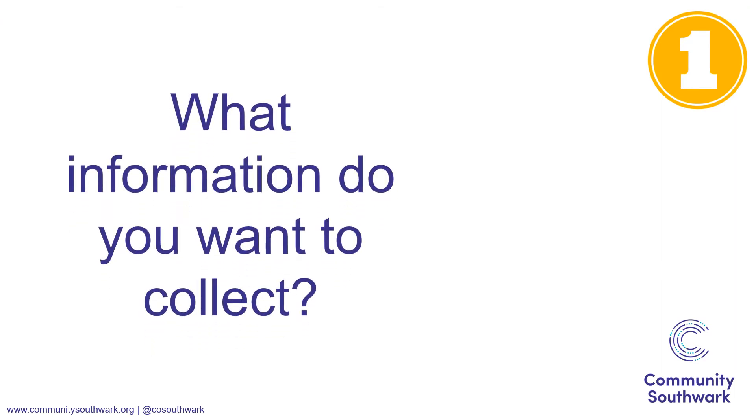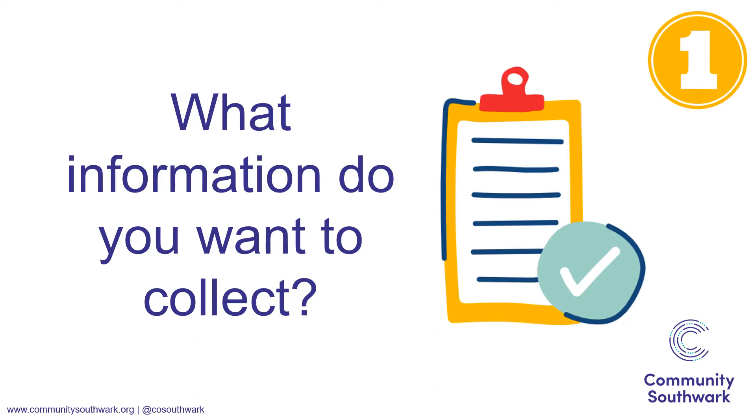The most important thing when creating surveys is to work out what information you want to find out. You should do this before you write your questions. If you're clear in your mind about what you're trying to find out, then when you get to writing your survey, it's likely to be clear and to the point.